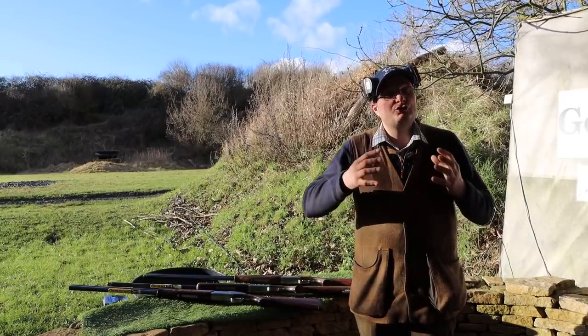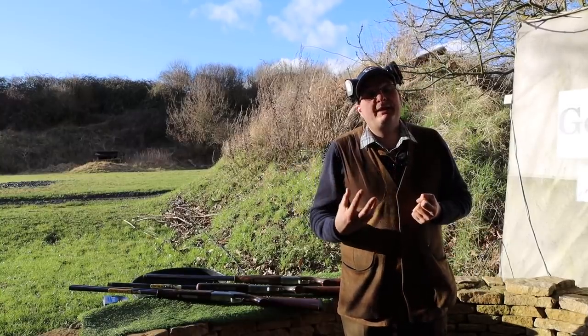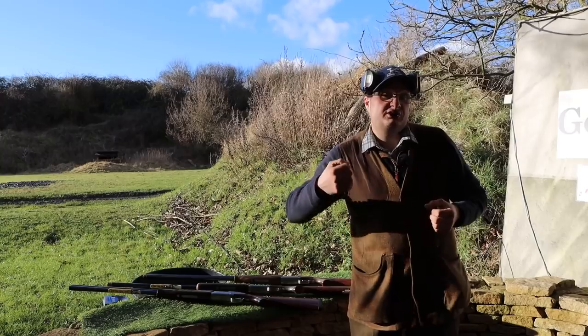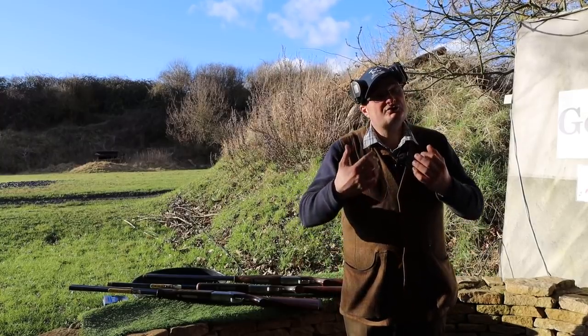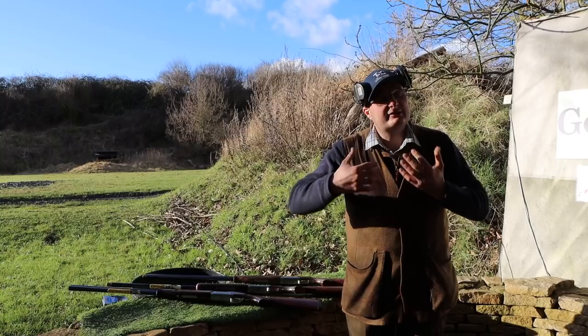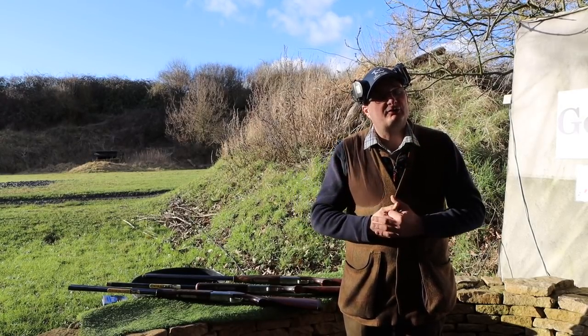I'd love to hear your comments — if you were picking a gun, what did you go for? 28 inch, 30 inch, sporter, game gun? Any feedback, please comment below. I hope you enjoyed this video, please like and subscribe and we'll see you on the next one.